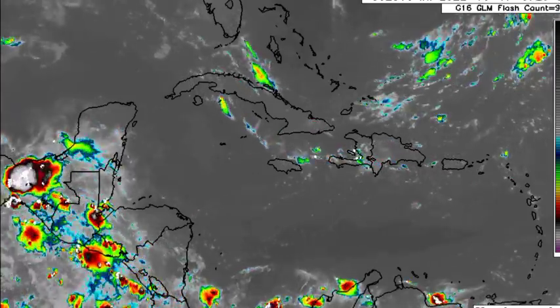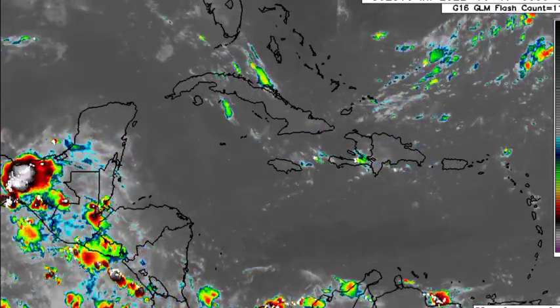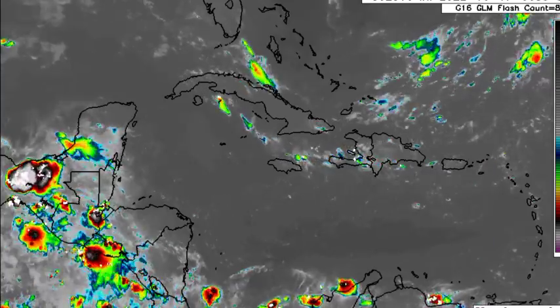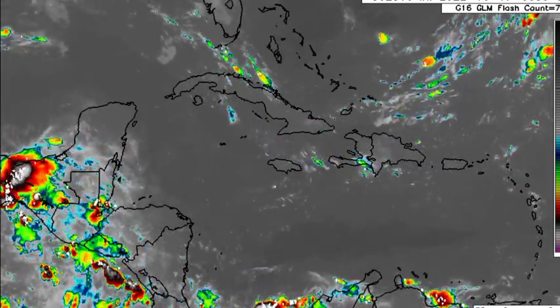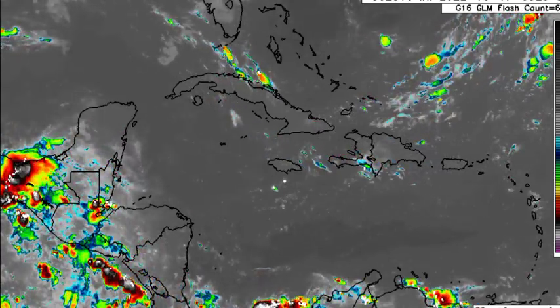We've seen some activity over in portions of Central America, Southern Mexico, Guatemala, maybe Southern Belize as well, and also El Salvador. It's possible that those areas are experiencing increased precipitation as a result of the passage of that tropical wave across the area. There is a tropical wave that is in the Caribbean; however, we're not really seeing any distinct activity. Things are pretty quiet for the most part — maybe some pop-up showers across sections of the Greater Antilles, but nothing major taking place across the region right now.